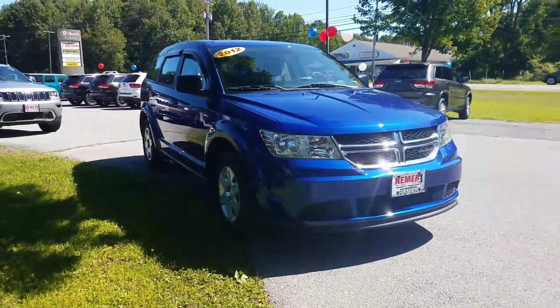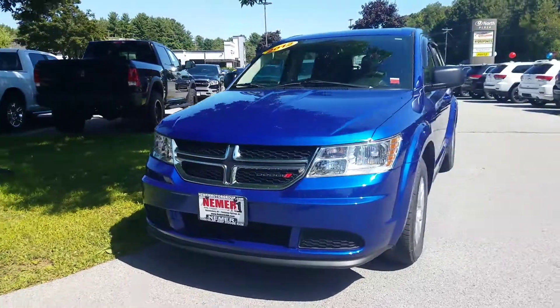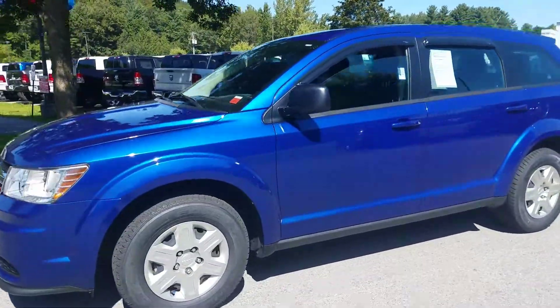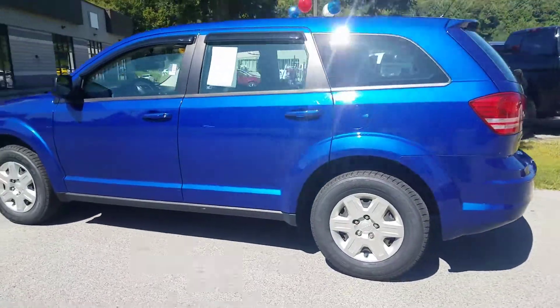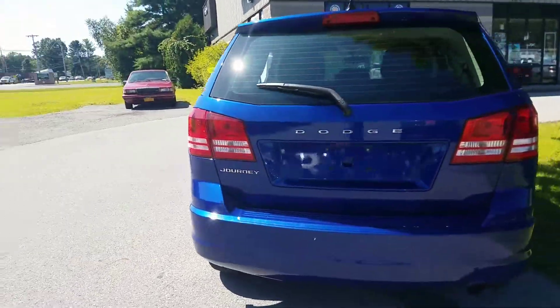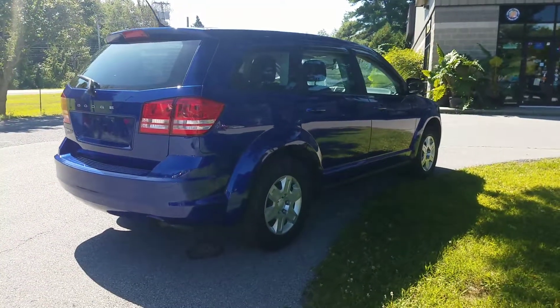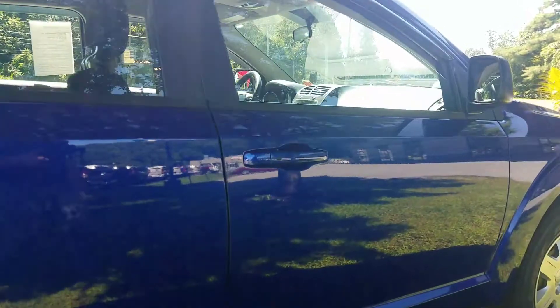Thanks for taking a look at one of the newest vehicles on our lot. This is a 2012 pre-owned Dodge Journey — a great vehicle if you're looking for seven-passenger capability without the price tag. It's got about 58,000 miles on it, and we've got a price just under eleven thousand dollars.